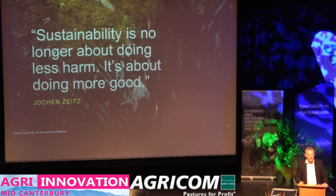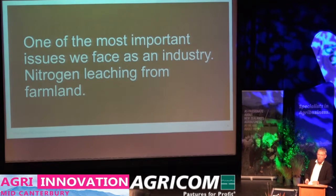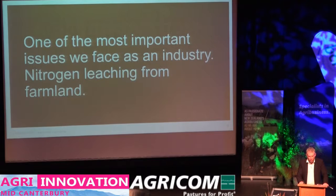Farming is changing and will always be changing. But now it's not just about what we produce, but more about how we produce it. It's not about just protecting our environment, but maybe actually improving it. And it's not about just doing less harm, but actually doing more good. The largest challenge that we've got currently in our livestock systems is this loss of nitrogen from the productive system into the environment.